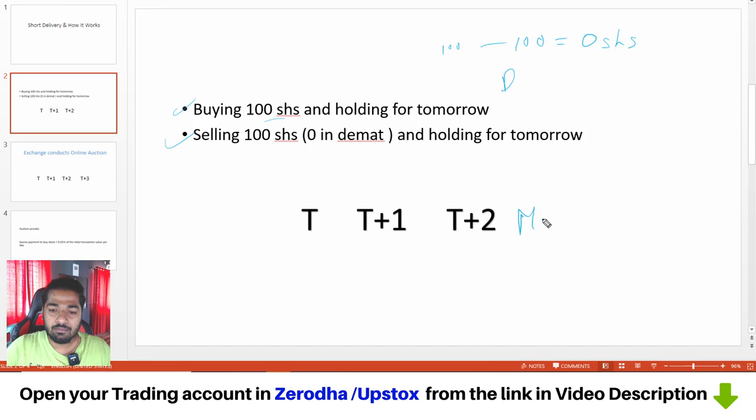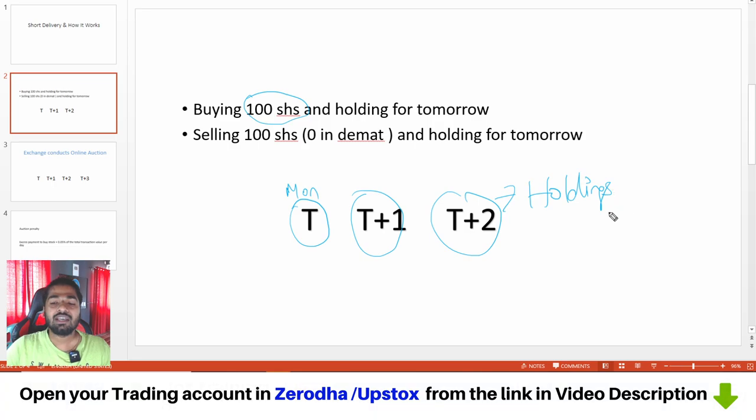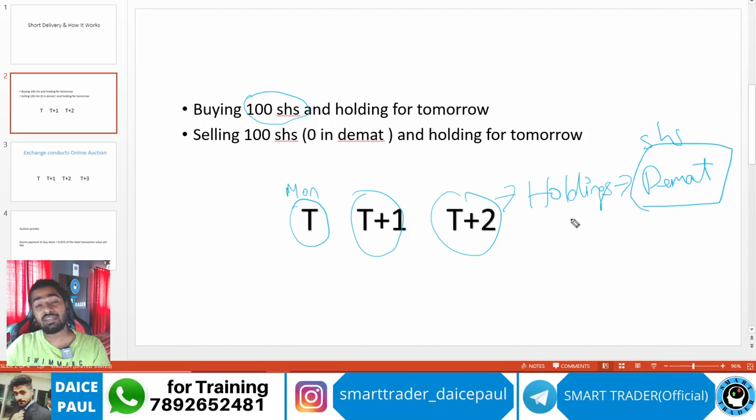Let's say Monday is the trade date. You took 100 shares on Monday. In your demat account it will not come on the same day or next day, because India follows T+2 — trade date plus two days. So on T+1 and T+2, on T+2 you can see this in your holdings. The shares have to physically move to your demat account. You have a demat account separate from your trading account — to hold shares you need a demat account. So on T+2, the shares will be moved to your demat account.